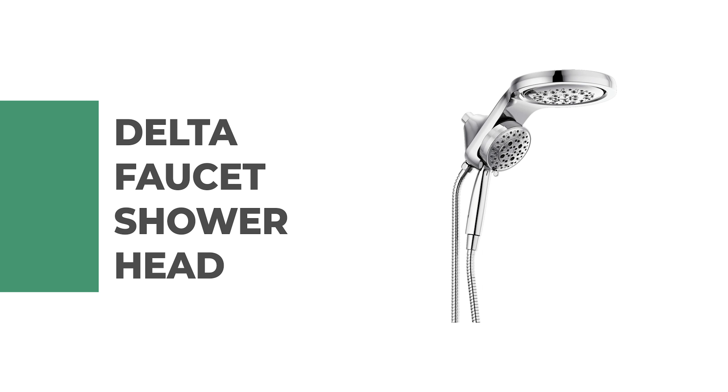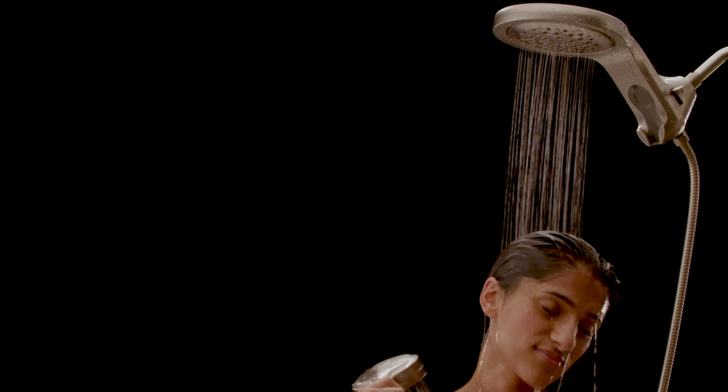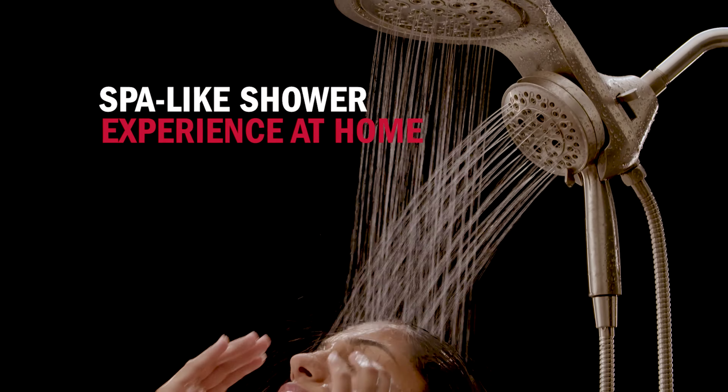Number 9: Delta Faucet Shower Head. This shower head is engineered to offer the broadest coverage of any comparable shower head. It comes with H2O Kinetic shower technology that sculpts water into a unique pattern, forming a powerful drench spray that gives you the feeling of more water without using more water.